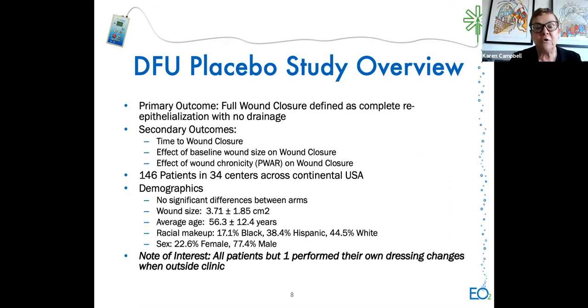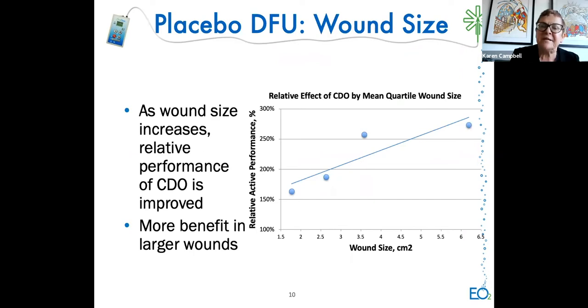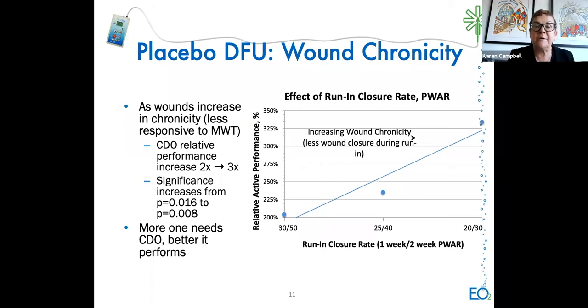Looking at results: time to ulcer closure was significantly shorter with CDO for all treated subjects—statistically significant. Time to 50% ulcer closure was also significantly shorter with CDO. As wound size increased, the relative performance of CDO improved, with more benefit for larger wounds. As wounds increased in chronicity and were less responsive to moist wound therapy, the relative performance of CDO increased from 200% to 300%, which was also statistically significant. The more one needs CDO, the better it closes.